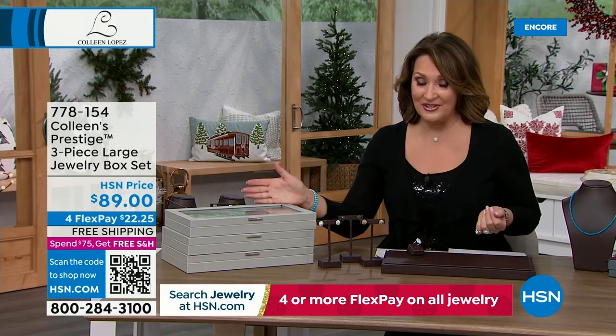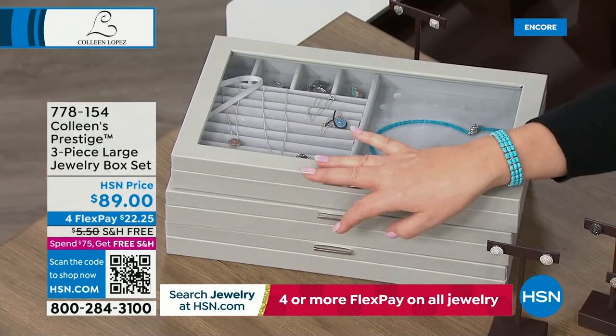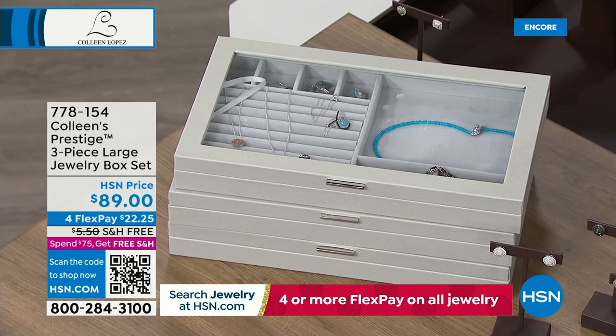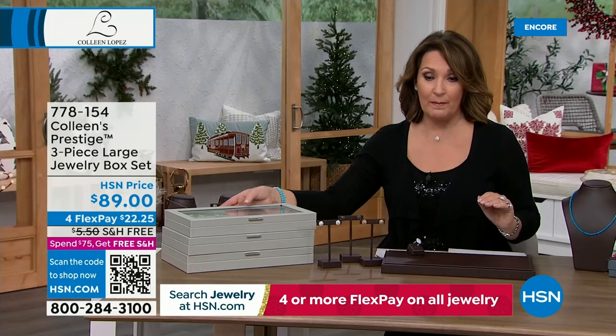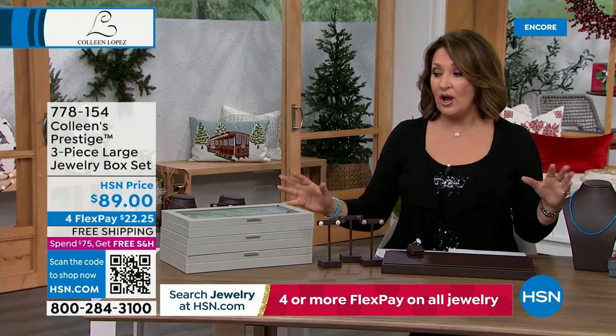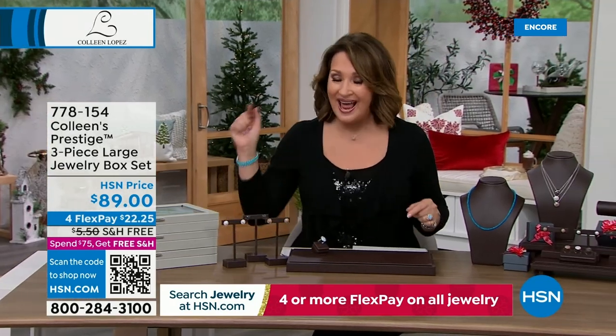They keep everything tarnish-free, they stack beautifully, and you get a set of three — free shipping and handling, and they're on four flex pay, which we don't usually get to do. So it's $22 to get them home. One box is usually $39, and you're getting three boxes for $89 — under $30 a box. Plus free shipping and handling.